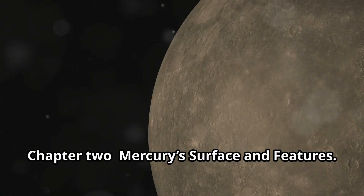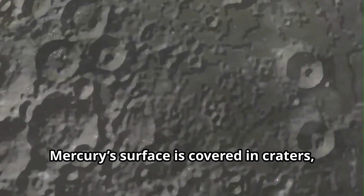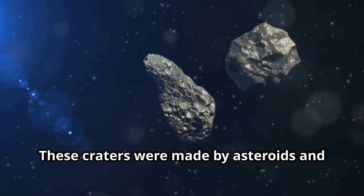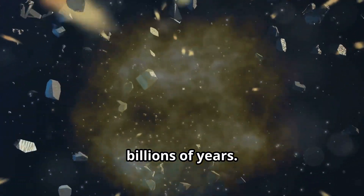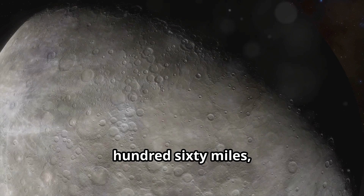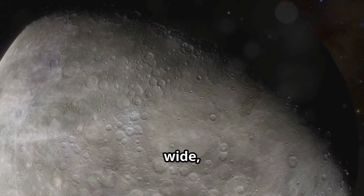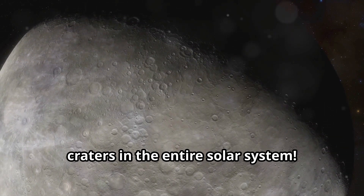Chapter 2: Mercury's Surface and Features. Mercury's surface is covered in craters, just like our Moon. These craters were made by asteroids and comets crashing into the planet over billions of years. One of the biggest craters on Mercury is called the Caloris Basin. It's about 960 miles, or 1,550 kilometers wide, making it one of the largest impact craters in the entire solar system.